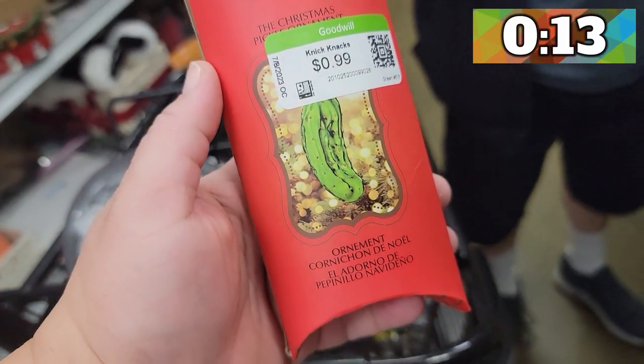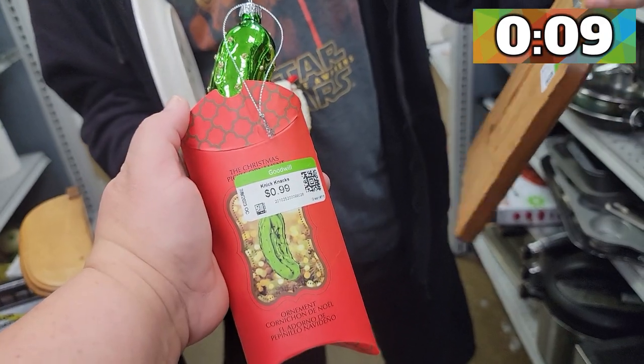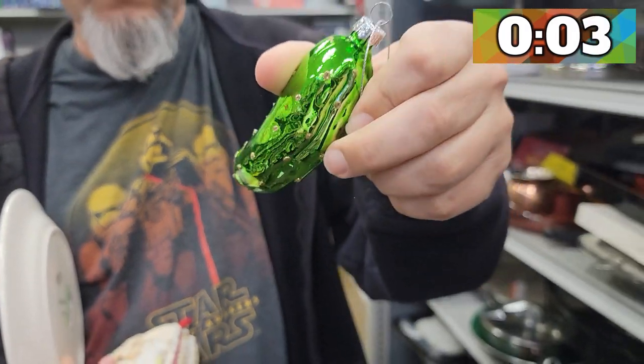Mike, I found a Christmas pickle! Mike, pull the pickle out of the bag so I can see. Oh no, that's a shiny pickle. I'm getting that for $0.99.